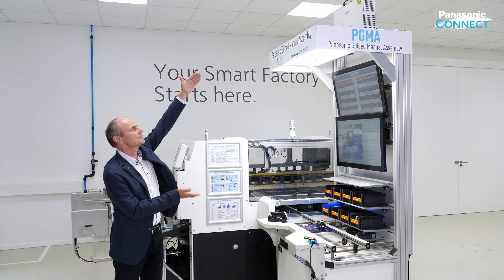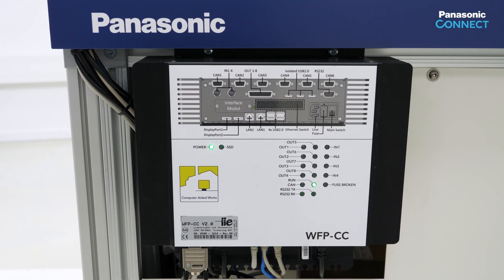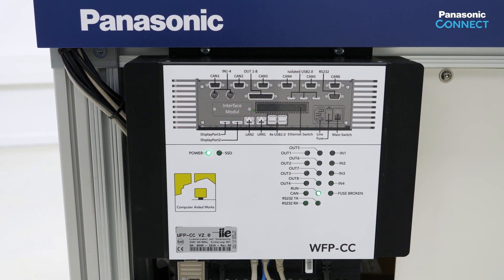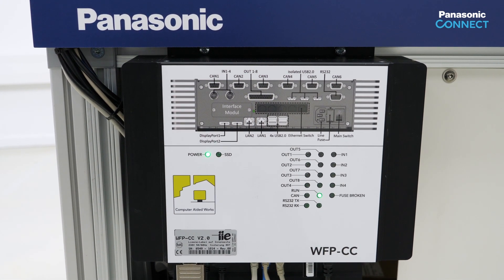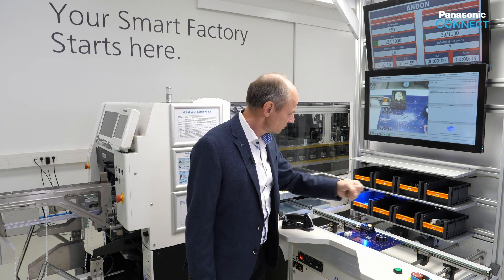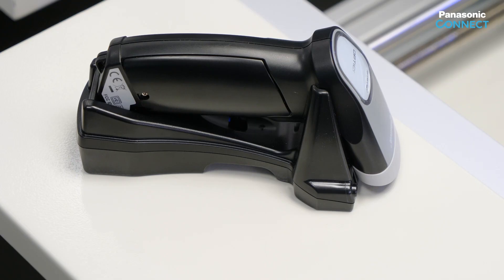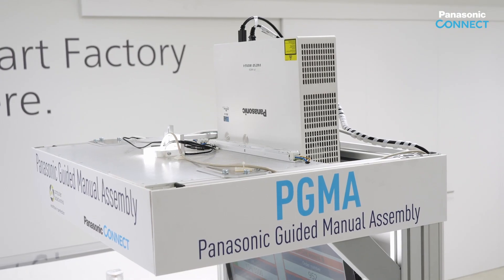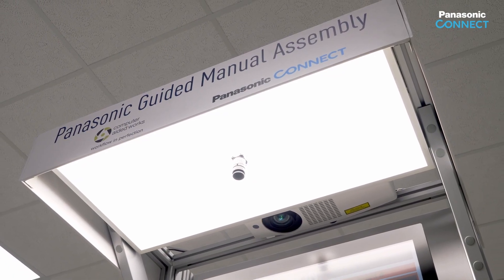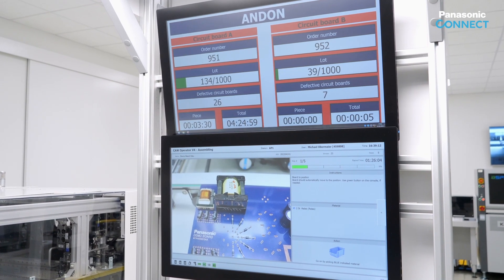The PGMA system consists of the following components: a computer unit with the required inputs and outputs; the interface and connection to the higher level IT infrastructure and database; the material assembly area including the conveyor; the Pictolite material boxes and barcode reader; Panasonic laser projector for visualization; and a high resolution camera with high intensity lighting for image recognition; and monitors as GUI for work instructions and local reporting.